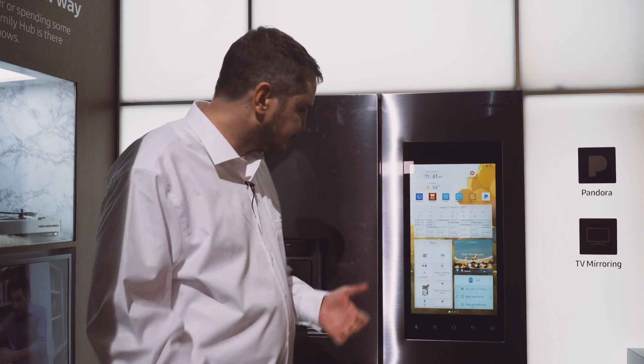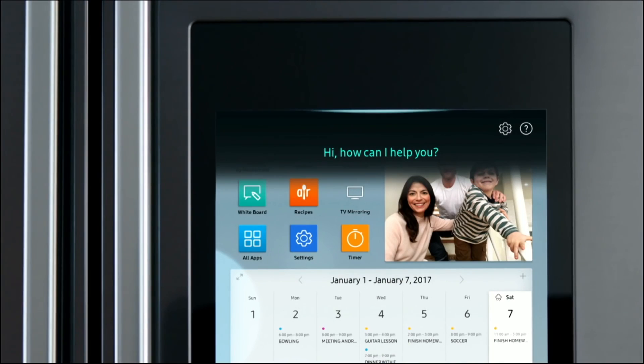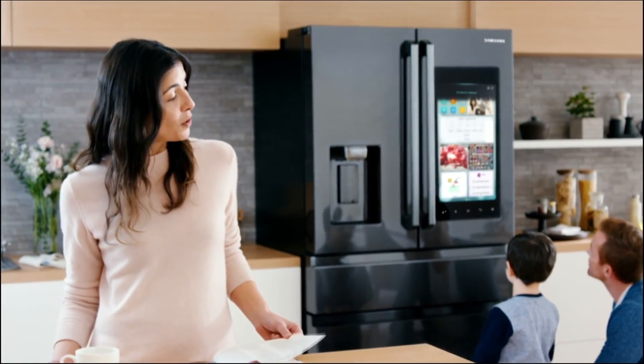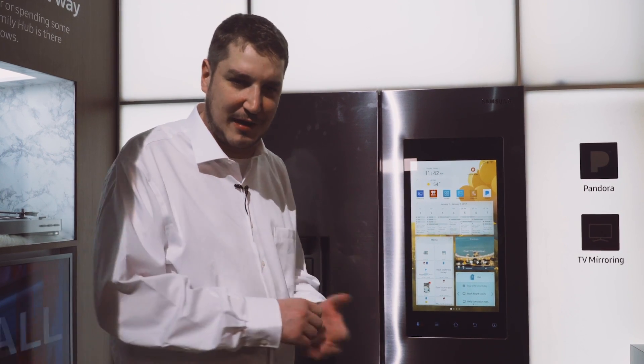You can also stream Pandora. The big addition this year is that it's also voice controlled, so you can talk to your fridge and ask it to do things like stream Pandora. If your hands are full — like with cake batter — you can ask it to read out recipes and that kind of thing.